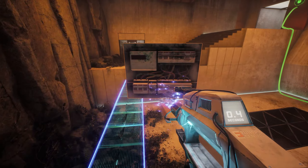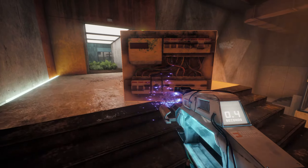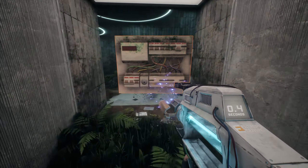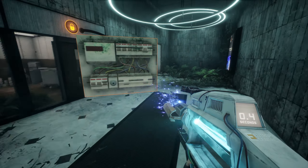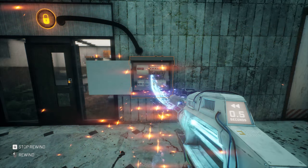Wait, what? Did we just bug the game? There's nothing on the pressure plate. Alright, I'll take it. Don't ask any questions - we got it.